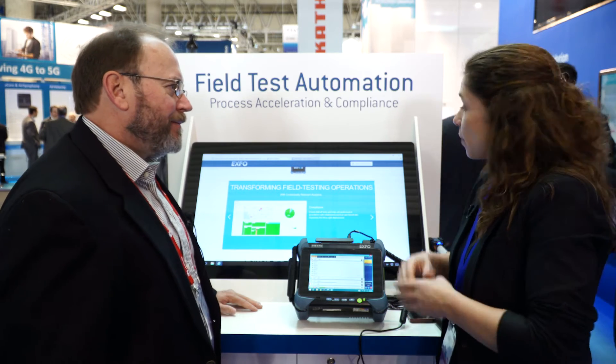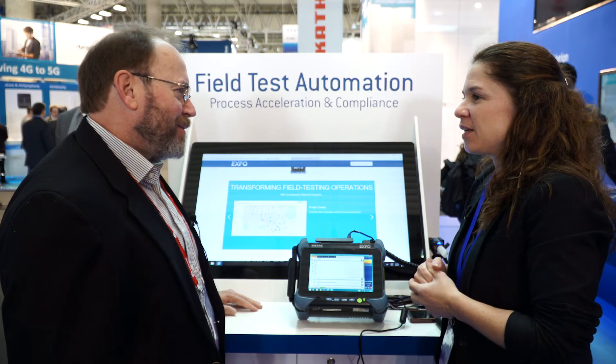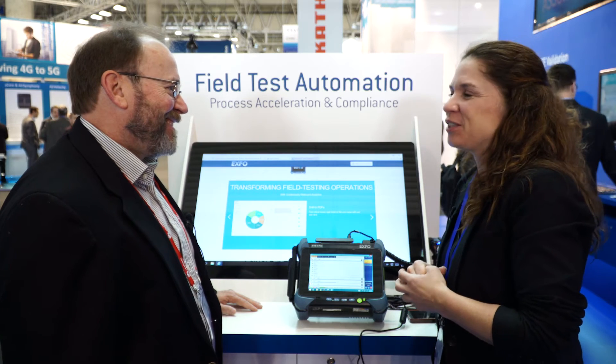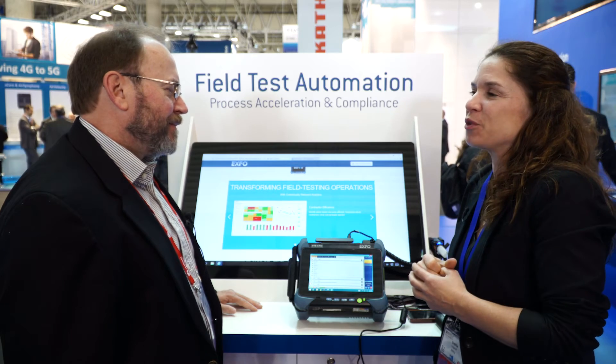When is this going to be commercially available? Today. We've launched it this week and it's ready to go. Do you have any customers? Yes, we have very active field trials both in North America and Europe, and we have beta customers right now.